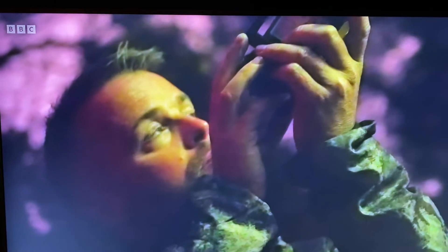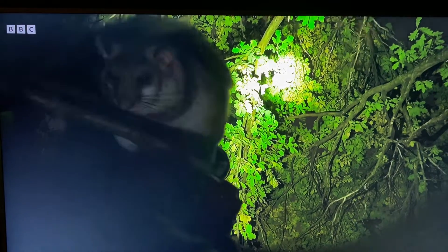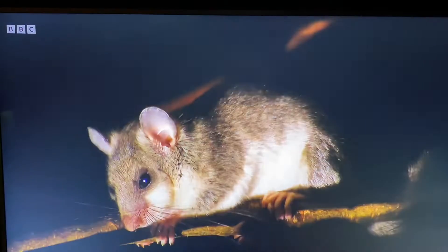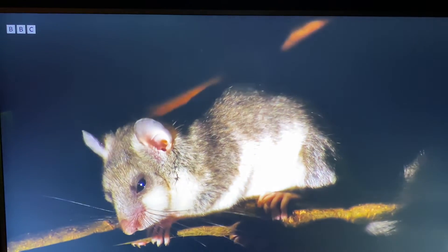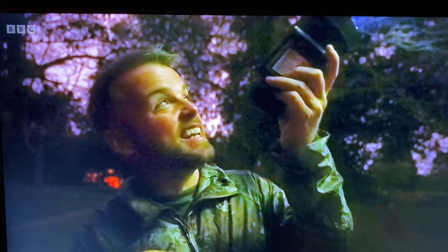Ever since then, I've been coming out to spot these nocturnal mammals, and I'm seeing them pretty regularly. It's sitting here watching me, and I can see its two ears moving — it's listening. I'm delighted. This really is like a needle in a haystack.